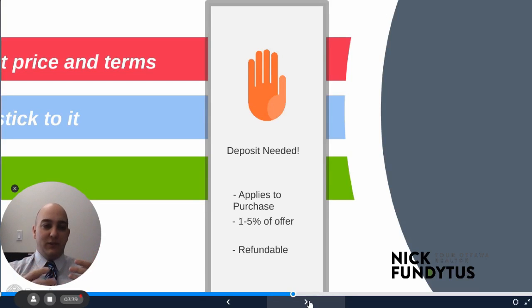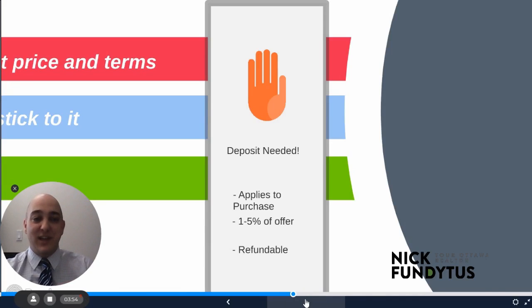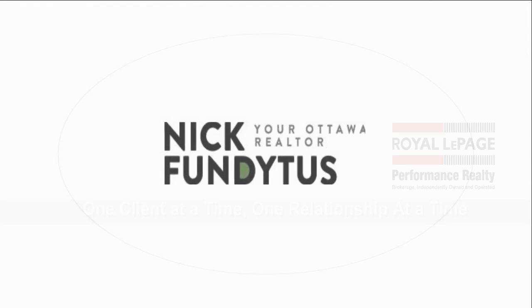That concludes the section on negotiations. There are lots more resources available. You can always reach me at nick@nickfundytus.ca or call my cell at 613-400-2000 — I'll be happy to talk to you about negotiation strategies. Take care and I'll see you in the next section, which is step four: the conditional period. To see the other steps in the Buyer Blueprint series, go to nickfundytus.ca and look at the resources page.